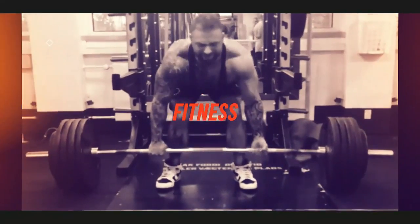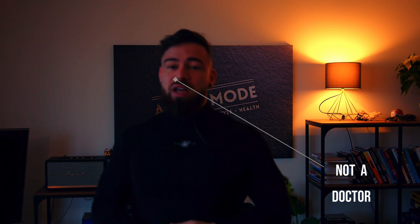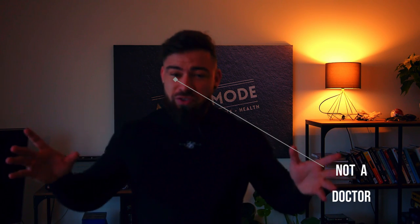If you want to know more about microneedling and see some results, then stick around. Before we start, I have to make this announcement: this is purely entertainment, it is not educational. I'm not a doctor, I'm not your doctor. You should see a physician for any kind of medical advice.